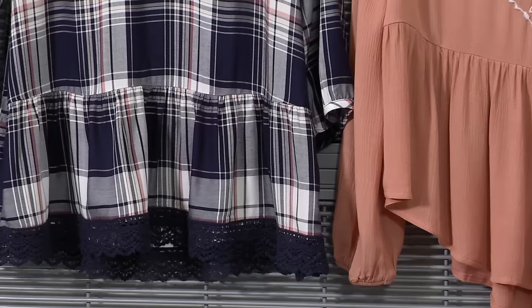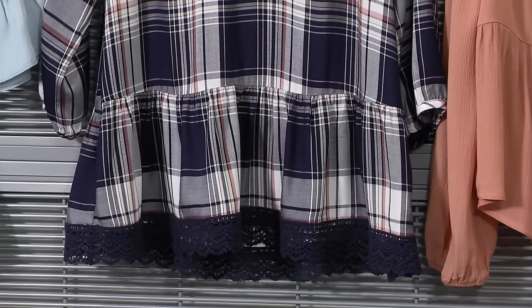Peplums are making a comeback as well, but with this relaxed waist, they're flattering on every body type and size, available in size small to 3X.